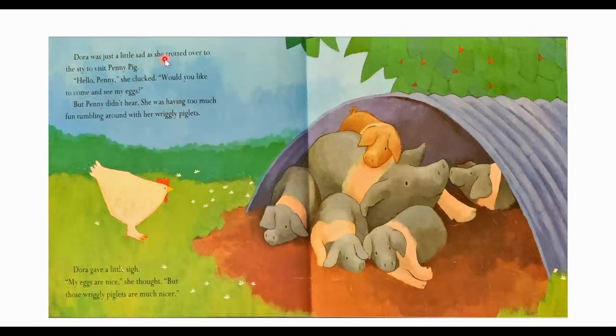Dora was just a little sad as she trotted over to the sty to visit Penny Pig. "Hello, Penny," she clucked. "Would you like to come see my eggs?" But Penny didn't hear — she was having too much fun tumbling around with her wriggly piglets. Dora gave a little sigh. "My eggs are nice," she thought. "But those wriggly piglets are much nicer." Here's her friend Penny Pig, and she has little piglets with her. It's making Dora a little sad — she doesn't want just eggs, she wants someone fun to play with like these little piglets.